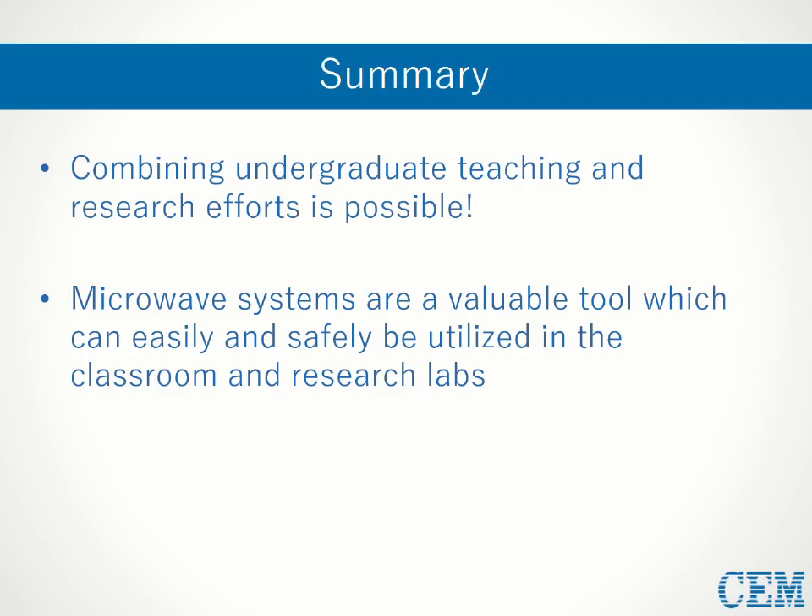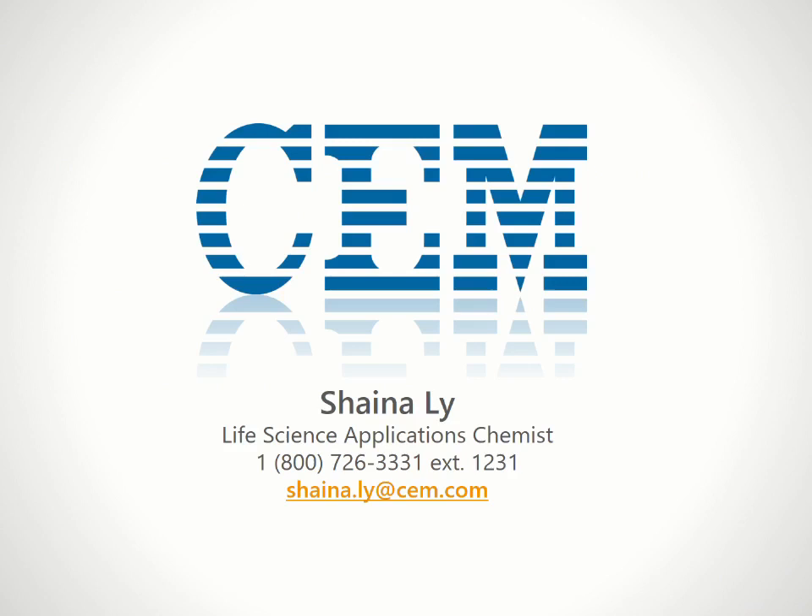If you have any questions about any of CEM's microwaves or anything else I've mentioned in this presentation, please feel free to call me at the number listed here or email me. Thank you all for your time.